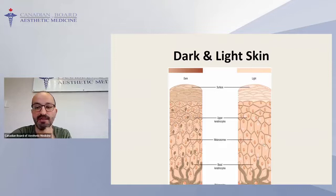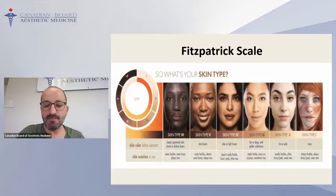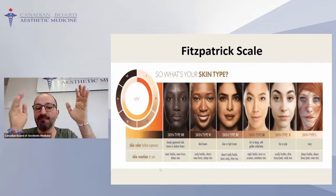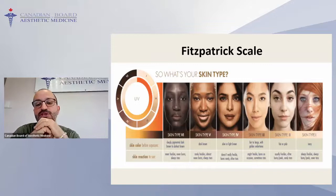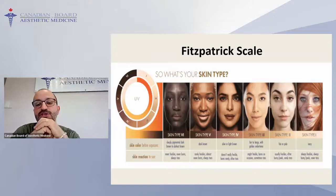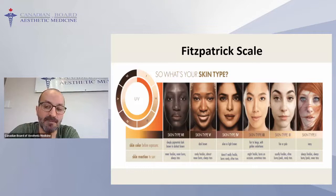Individuals with darker skin have more concentration of melanocytes and their melanocytes are more active, producing more melanin — as you can see on the slides, many more melanins are placed in keratinocytes. This defines darker versus lighter skin. Based on that, we have the Fitzpatrick scale, where type one is the fairest skin and type six is the darkest, based on melanocyte concentration and activity.